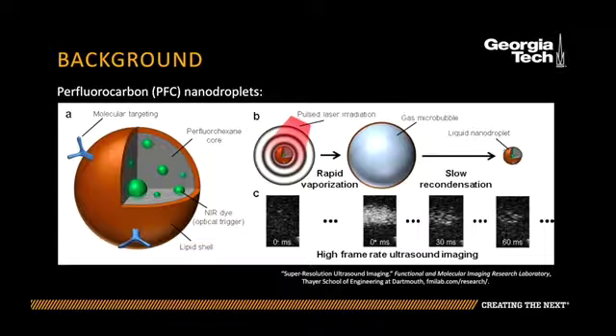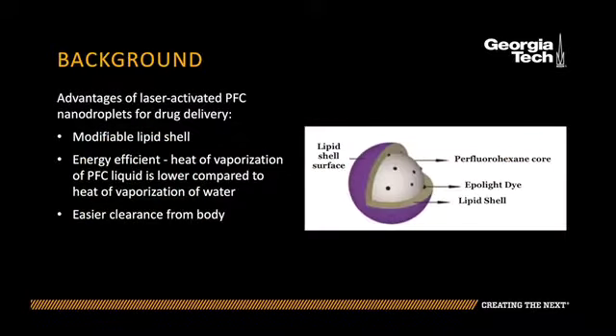After pulsed laser irradiation, the nanodroplets convert from liquid to gas, producing a photoacoustic signal. PFC nanodroplets are also more energy efficient compared to carbon black nanoparticles. The heat of vaporization of PFC liquids is lower than the heat of vaporization of water, so PFC should require less heat to phase change.